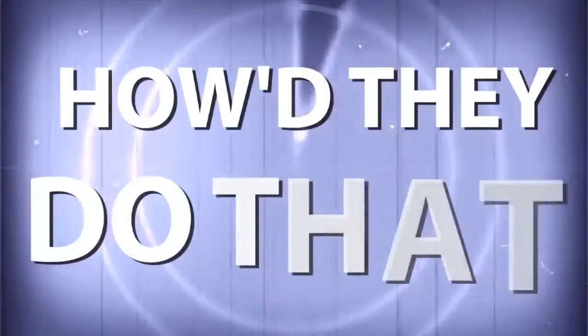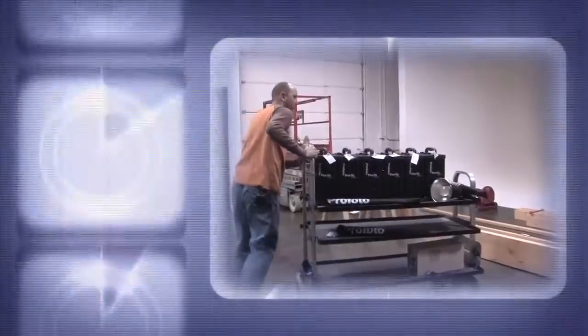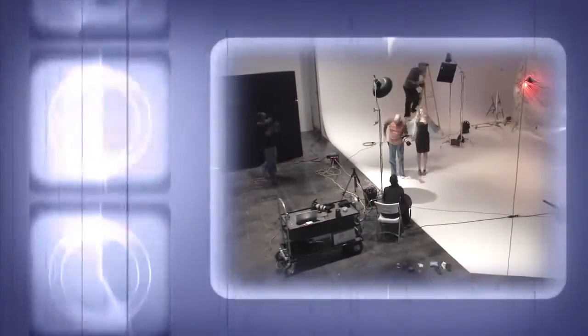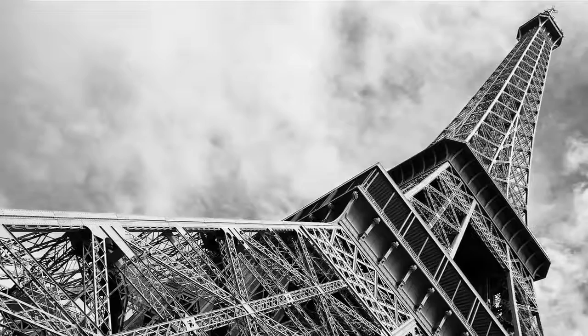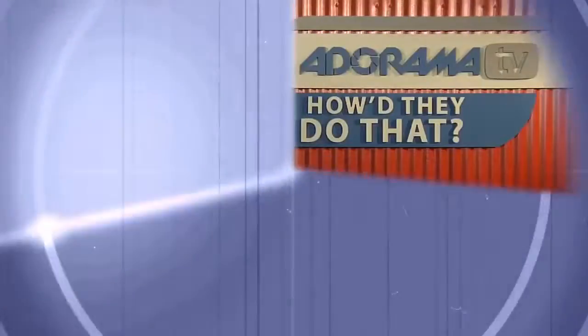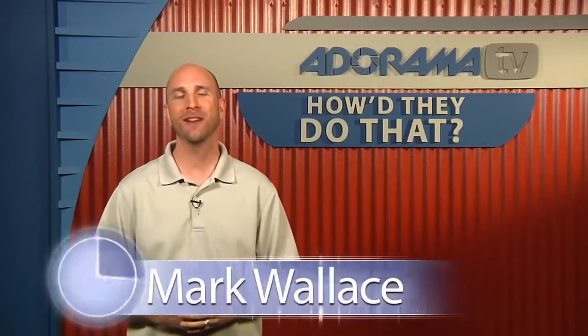AdoramaTV presents How'd They Do That?, where we explore the world of professional photographers and share their techniques with you. Here's your host, Mark Wallace. Hi everybody, welcome to this week's episode of How'd They Do That?